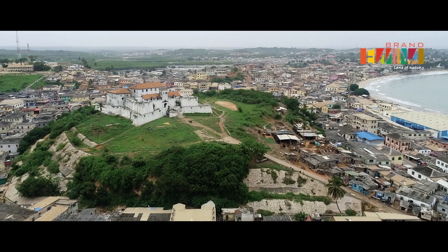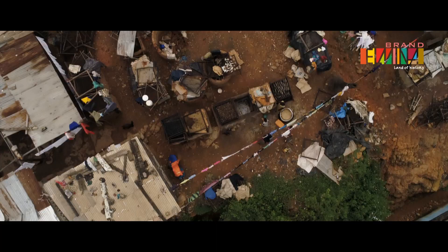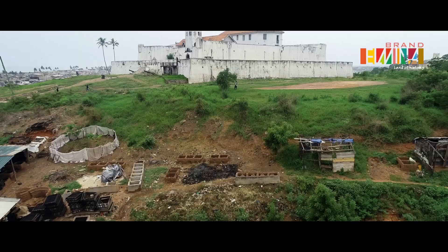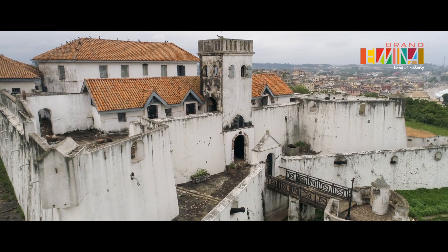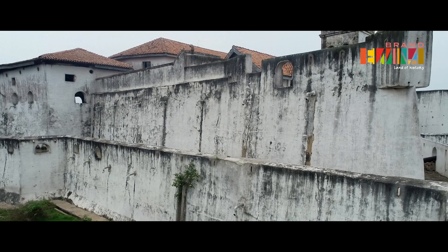The 365-year-old Fort Jago sits majestically in Elmina. Built in 1652 by the Dutch to protect St. George's Castle from attacks, it was constructed where once stood a fortified Portuguese chapel dedicated to their patron saint, which was burned to ashes in the Battle of Elmina in 1637.